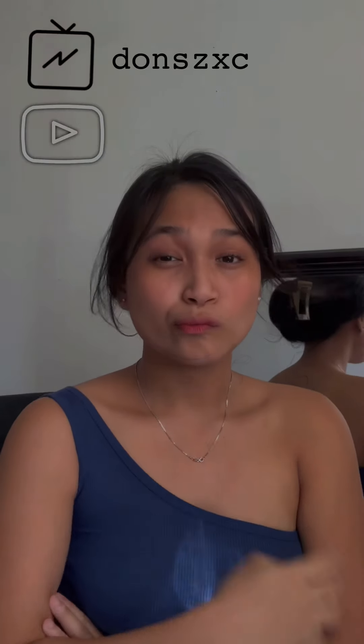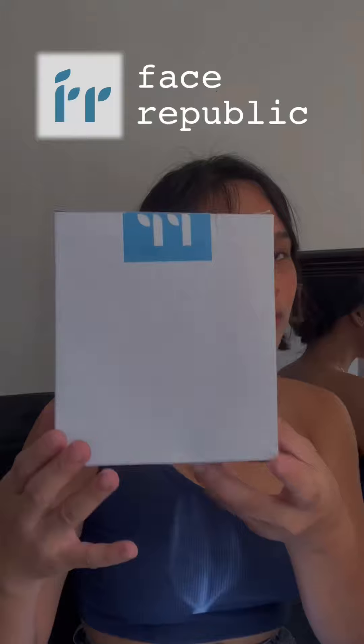Maayaw ngadlaw sa inyong tanahan, and this is Donsk, welcome to my IGTV and YouTube channel. For today's video, I'll be showing you how I do my skincare routine featuring FaceRepublic.